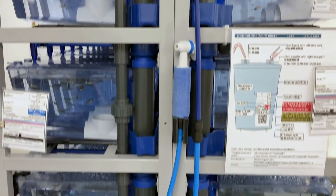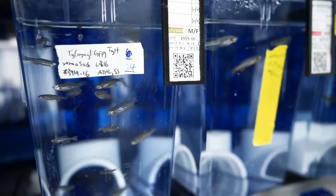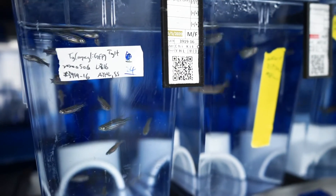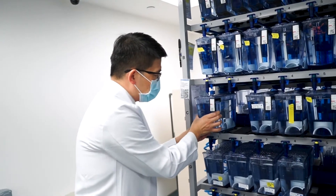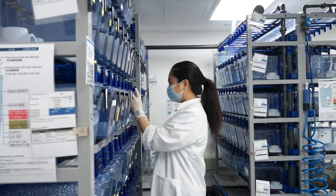Each of these little tanks is hosting zebrafish of a particular genotype, because we basically engineer them to express specific genes, or sometimes the genes could be removed — based on genetic engineering — so that they can develop diseases pretty much like human leukemia.